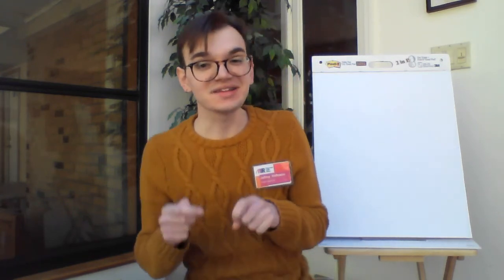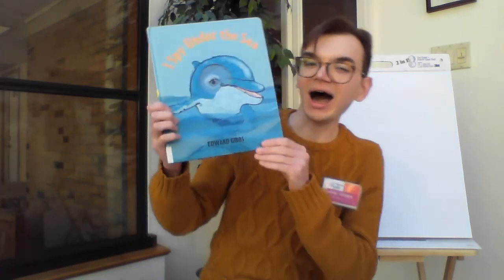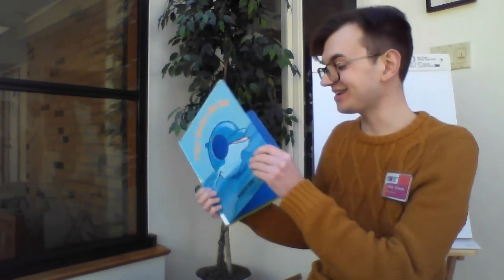All right, good morning everyone. Today's theme is all about the ocean and the wonderful animals that live there. And this theme was chosen for all of you who'd love to come down to the library and take a look at our friendly fish in the children's room. So let's read all about the types of fish that live in the sea, starting with our first book: I Spy Under the Sea. I wonder what animals we're going to see. All right, let's get started.